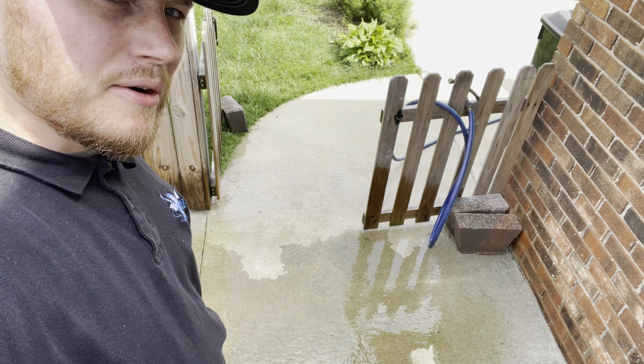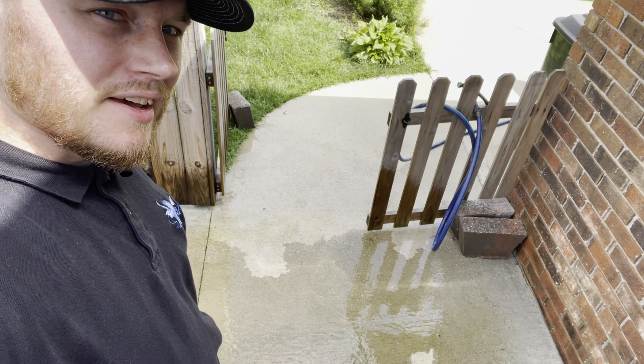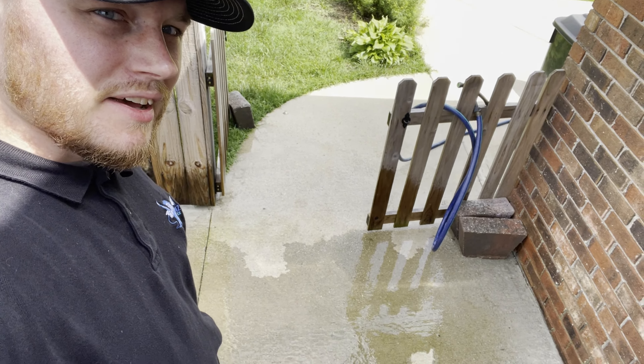I wanted to show you the difference between the sealed concrete we just sealed and unsealed concrete. We've literally let that seal dry about four hours — check that out. Water cannot penetrate it now. It's deep penetrating, so that concrete is sealed for five to ten years. You can see it right there — just sprayed it with water. This part is not sealed yet, and the back patio is. Just wanted to throw that in the video.